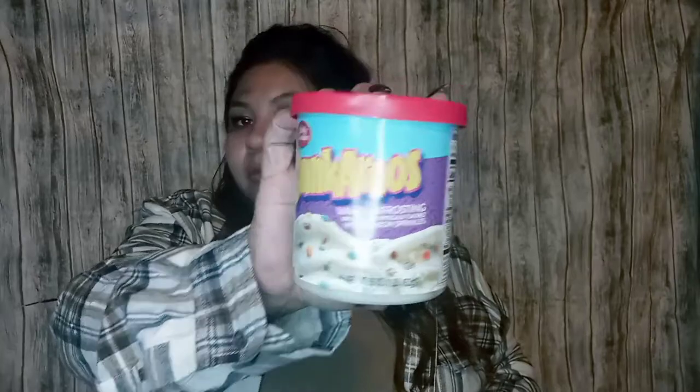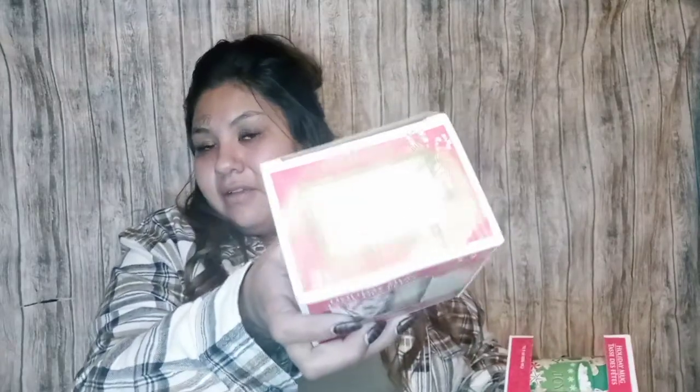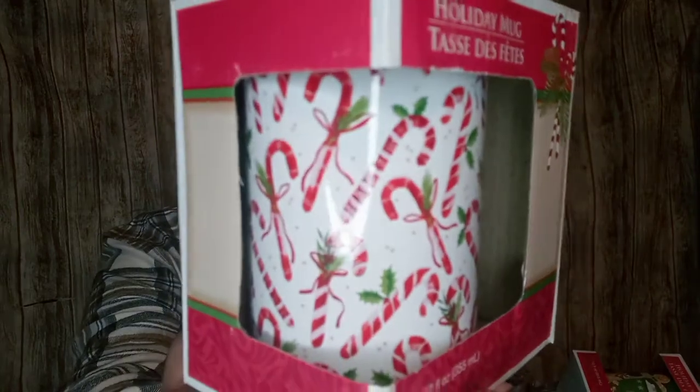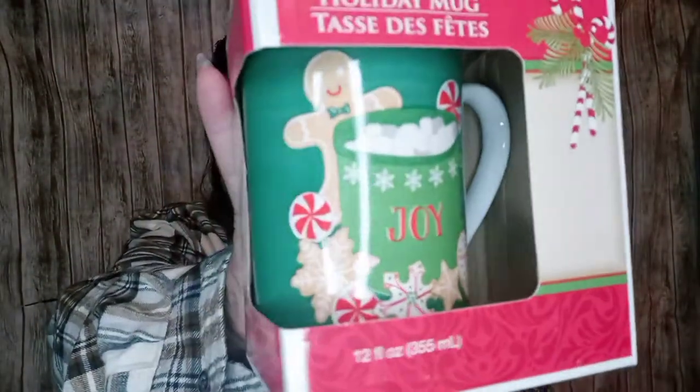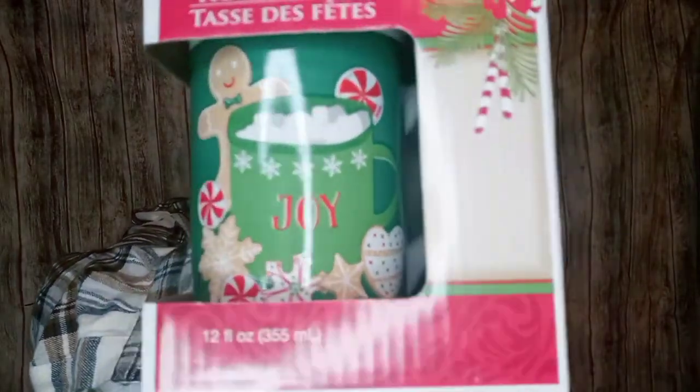I found these Berry Cracker Dunkaroos — vanilla frosting with rainbow sprinkles. I thought me and the kids could dunkaroo together. I also found these little mugs and they're so cute — these would be perfect for gifts. I love the packaging Dollar Tree does on them — they even have a little to-and-from tag on top. I picked up the candy cane one and the gingerbread one. Those are going to be my Christmas mugs.